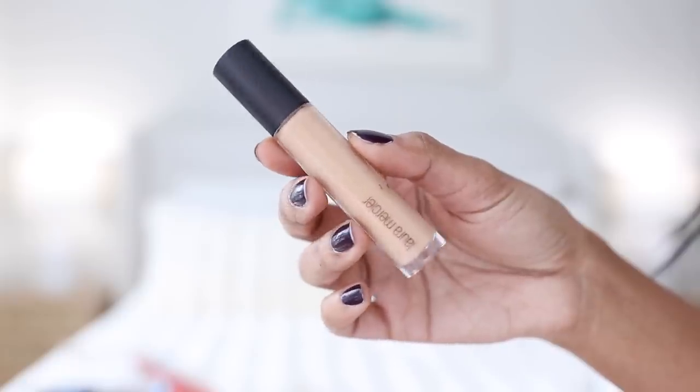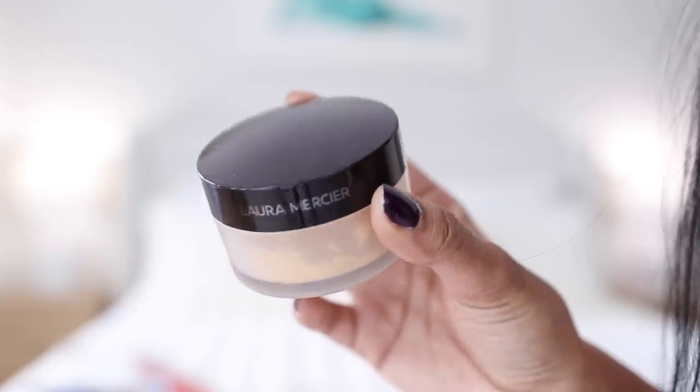For concealer and setting powder, I'm going to mention these two together because they're both from Laura Mercier. I've been using the Flawless Fusion Ultra Longwear Concealer in shade 3W for four or five months now. It's a little lighter but I like a lighter under-eye. I blend it with a sponge and it doesn't crease or create fine lines. To set my concealer and foundation, I've been loving the Laura Mercier Translucent Powder in the Honey Shade, which came out last year. It's the perfect translucent powder for my medium skin tone and anyone with a yellow undertone. I love the natural, healthy finish it gives.